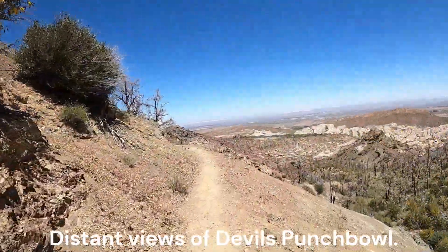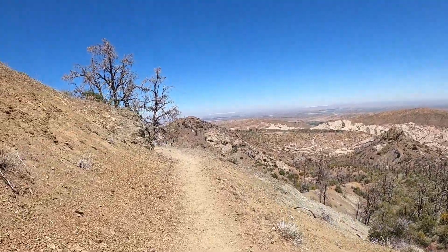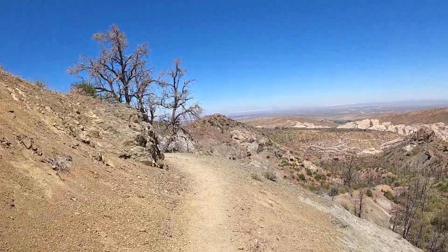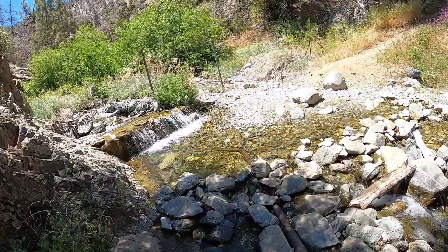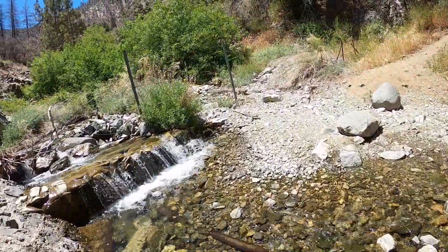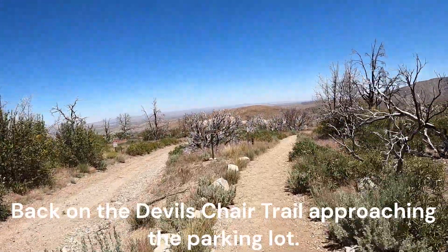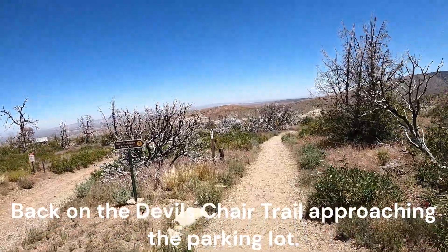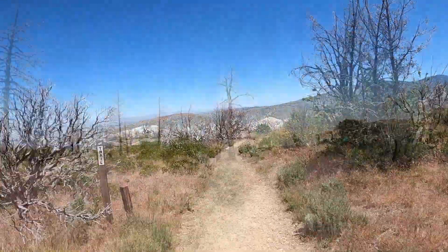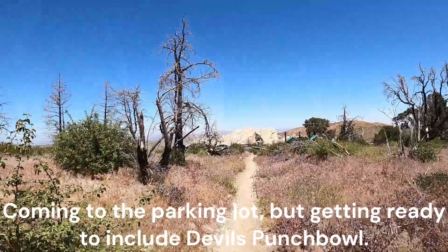Distant views of Devil's Punchbowl. Back on the Devil's Chair trail and approaching the parking lot. Coming to the parking lot, but getting ready to include Devil's Punchbowl.